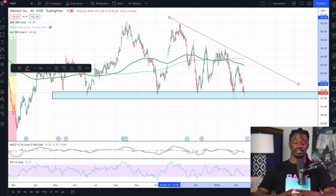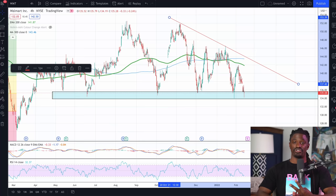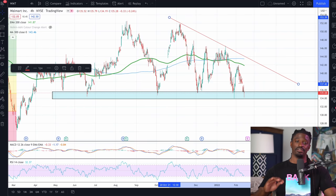Before we dive into stock number two, if you want technical analysis like this all the time, check out the Patreon link in the comment section — that'll take you to my Discord. Inside my Discord, I post every single time I buy and sell stocks, my swing trade ideas, and technical analysis. We also have pro day traders and options traders who post all of their trades every single day. I probably have the best community of traders inside my Discord. If you want a whole bunch of knowledge all in one place, check out the Patreon link in the comment section.